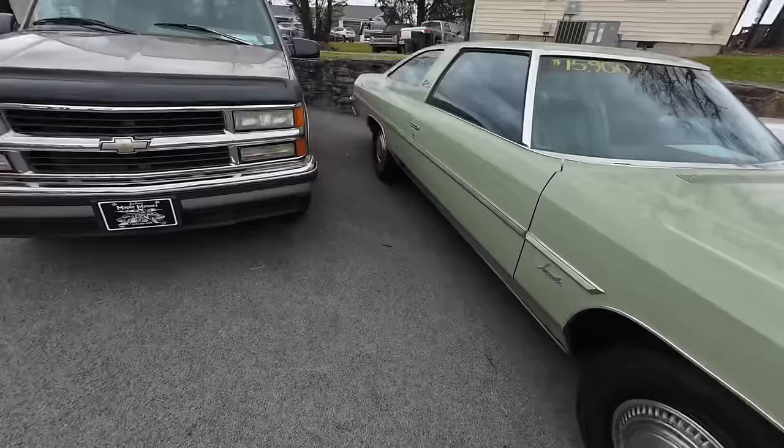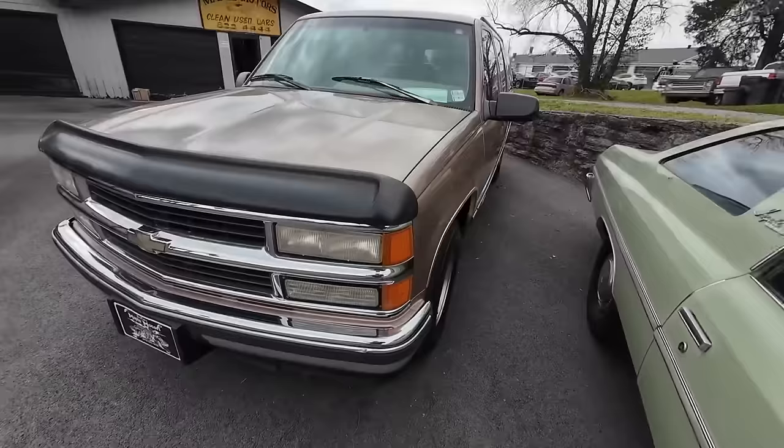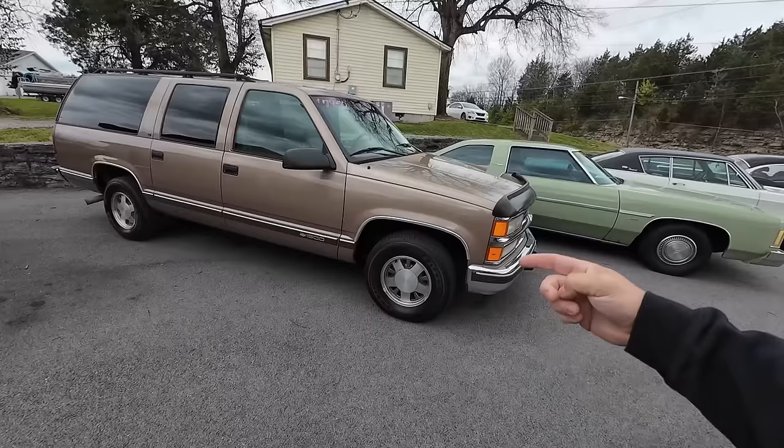Now this one here is going to go fast — it's in that price range and it's got no miles on it. 1996 Chevy Suburban, just hit 100,000 miles. It's a '96 model — that's super low for the year. Nice interior. I drove it personally over 160 miles back from where we got it.